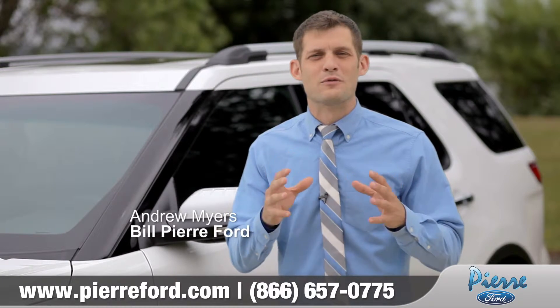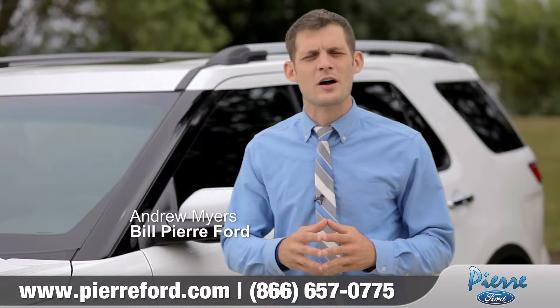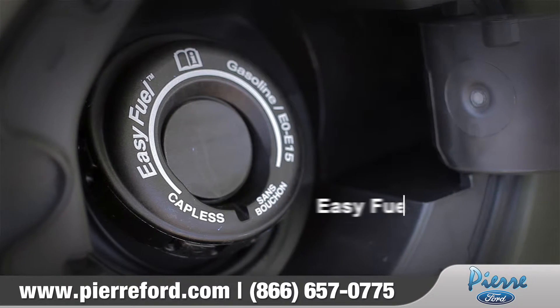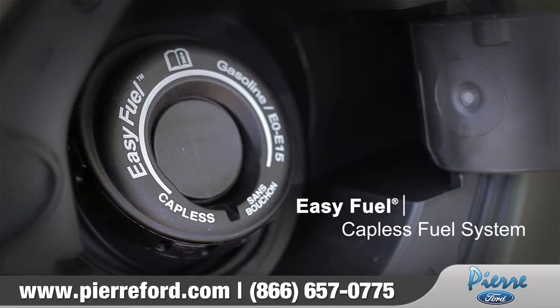It's no easy task to stay out in front of the other manufacturers when it comes to comfort and convenience features, and Ford consistently does this with features such as capless gas.